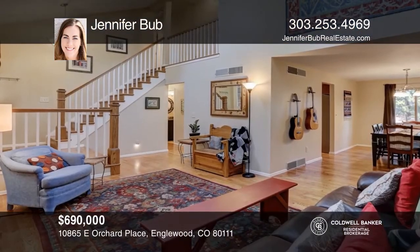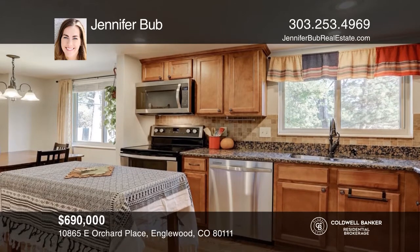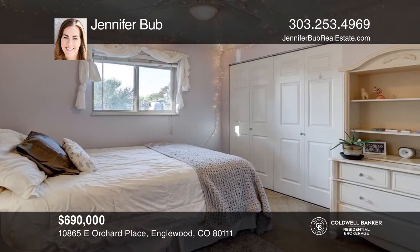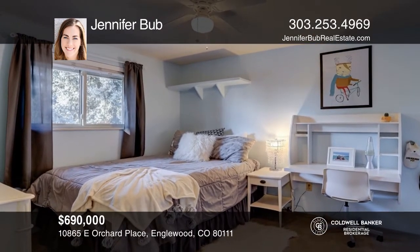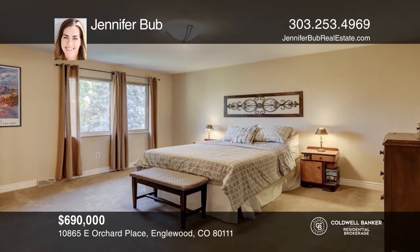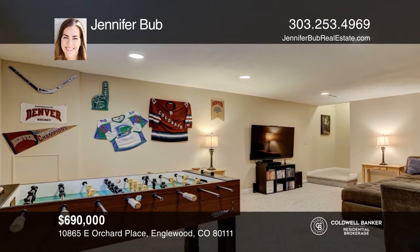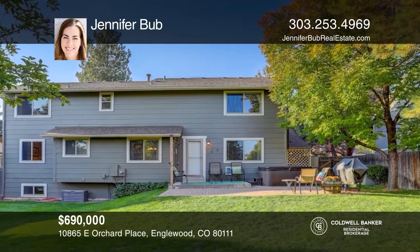This four-bedroom, two-and-one-half bath home offers a large entry with vaulted ceilings, a spacious dining room, and hardwood floors. The entry opens into a family room featuring an updated wood-burning fireplace. The updated kitchen offers newer cabinets, stainless steel appliances, and granite counters. The finished basement includes a living room and a recreation room space. This home is complete with attractive landscaping and a large patio area. Don't miss your chance — plan a tour with Jennifer Bubb today.